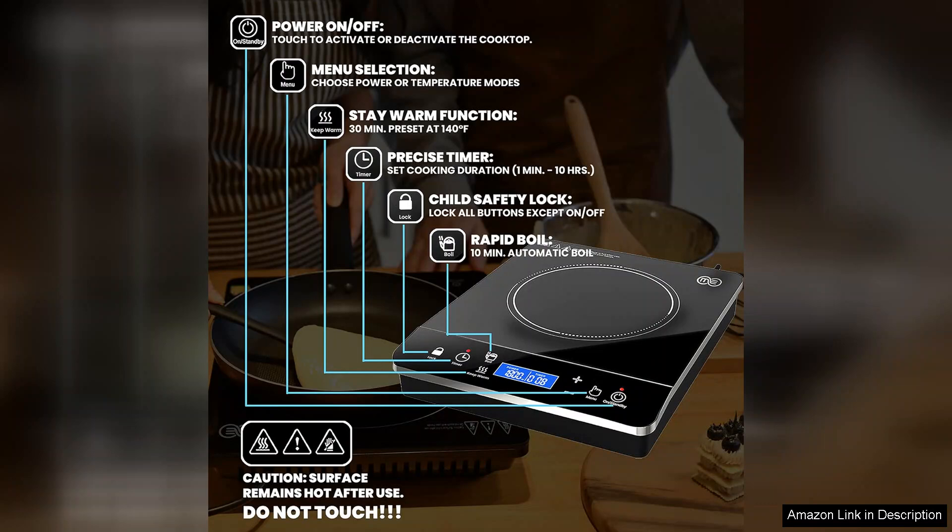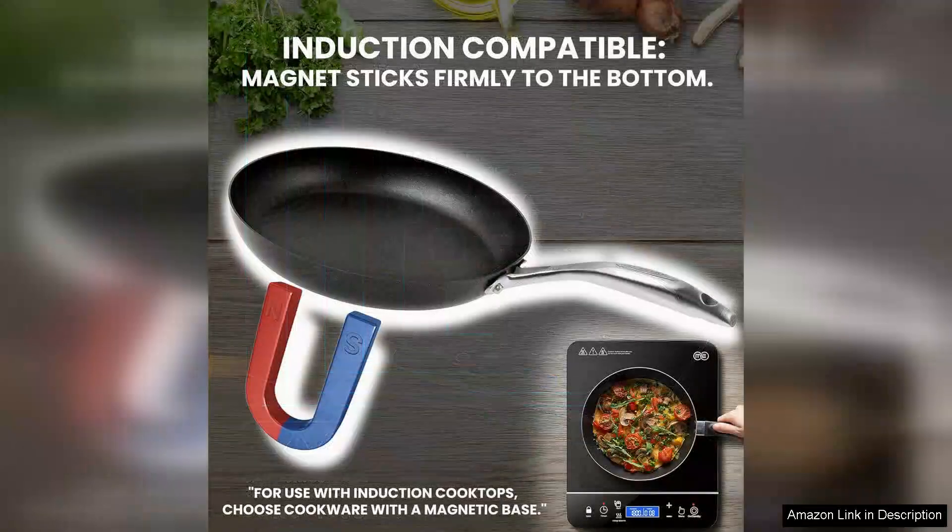Whether you're simmering sauces or searing meats, the responsive controls ensure that you achieve the perfect temperature every time. The induction technology also means that the surface remains cool to the touch, making it safer for families and reducing the risk of burns.